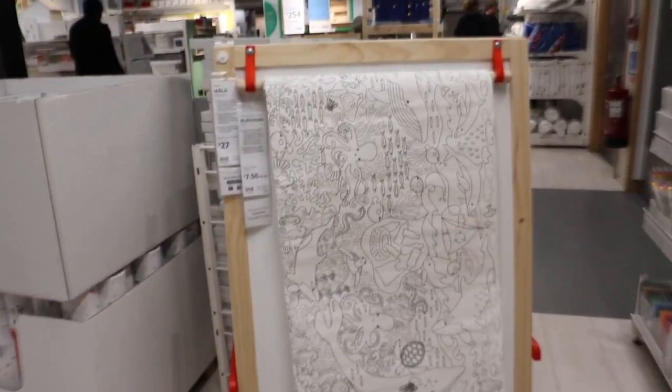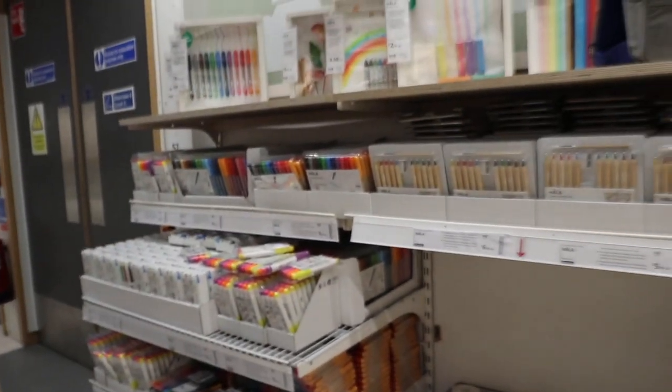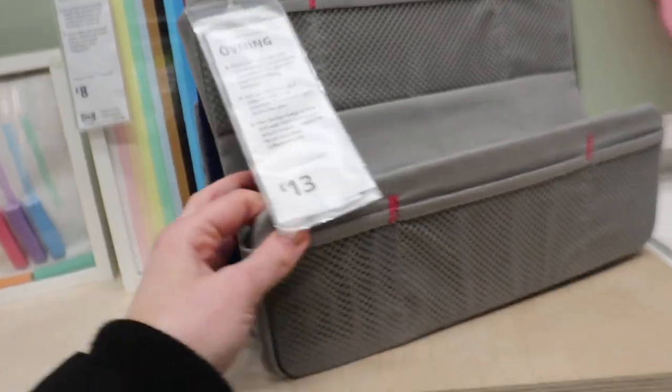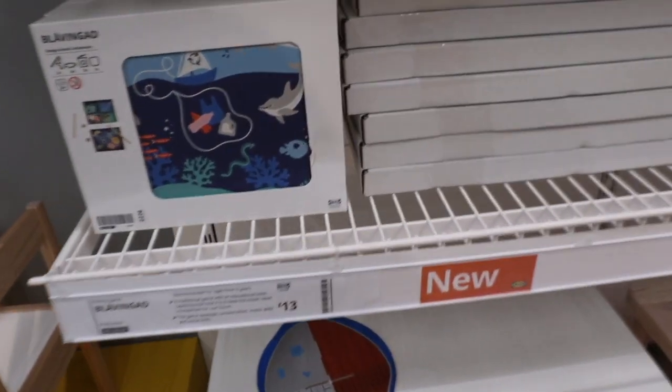There is also some new ocean-themed coloring pad paper for the Marla art easel — the very very famous easel. They do like different multi-packs of coloring paper that you can put on the easel and let your kids color in, and they've introduced one of the ocean-themed coloring pads for this, which is really really sweet.